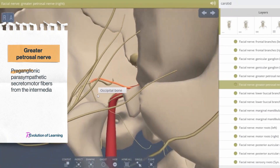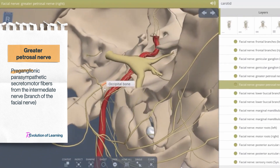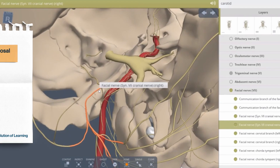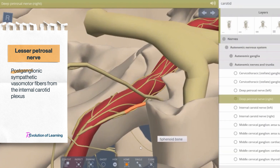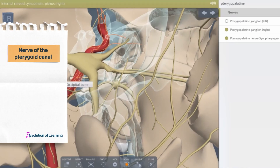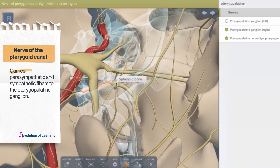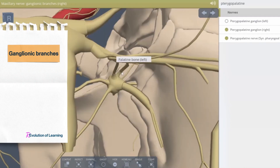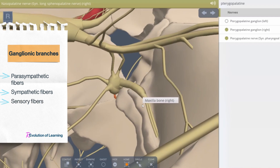Preganglionic parasympathetic secretomotor fibers from the intermediate nerve, which is a branch of the facial nerve, form the greater petrosal nerve. Postganglionic sympathetic vasomotor fibers from the internal carotid plexus form the lesser petrosal nerve. Together, these two nerves form the nerve of the pterygoid canal, which carries parasympathetic and sympathetic fibers to the pterygopalatine ganglion. The ganglion receives its somatic sensory fibers from the maxillary nerve, so each branch originating from the pterygopalatine ganglion carries parasympathetic, sympathetic, and somatic sensory fibers.